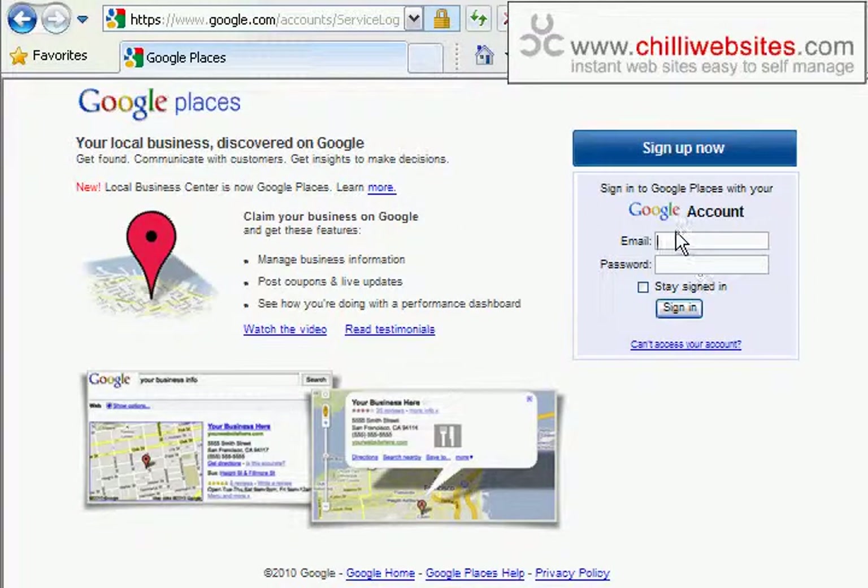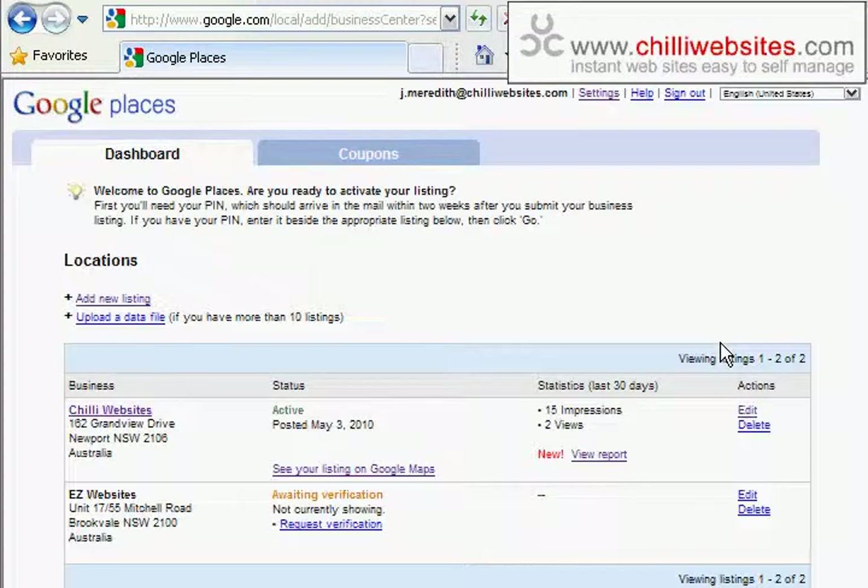You can just type it into Google and they'll take you there. You come to a page where you can sign up or sign in. You can sign in with any Google account — a Gmail account, AdWords, Analytics, YouTube — put in your username and password. I'll log into our account which already exists, but if you log into your own account you'll be able to claim your business.